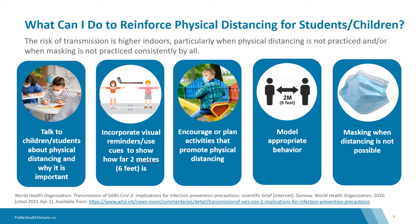This slide provides a few examples of what you can do to reinforce physical distancing with students or children. Talk to students or children about physical distancing and why it is important in a non-judgmental manner. Visual cues, for example markings on the floor to show distance between people, can be helpful.